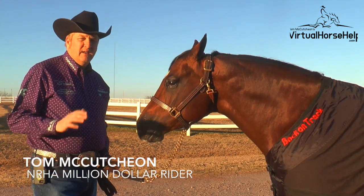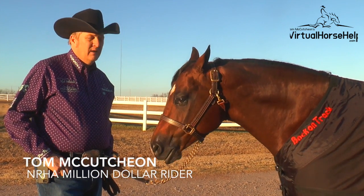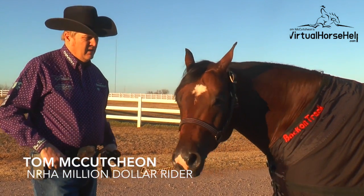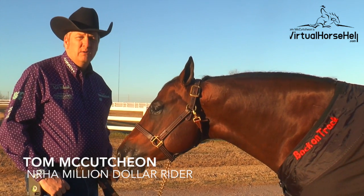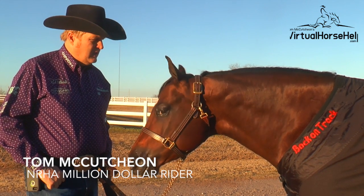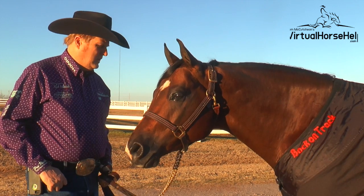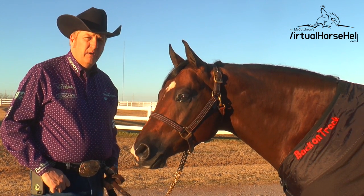A couple of other products that I think really help our reining horses are the therapeutic wraps and the quick wraps. We use them a lot on their legs and I think it's a huge contributor to the soundness of our horses. Our horses have to be 100% to go do what we do with them and to win, and I don't think we could do it without the Back on Track products.